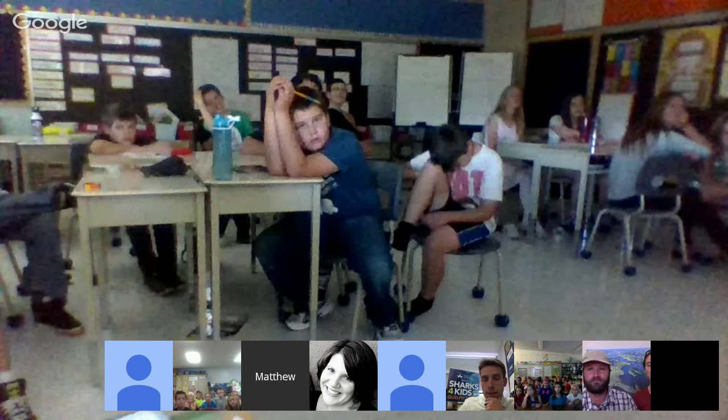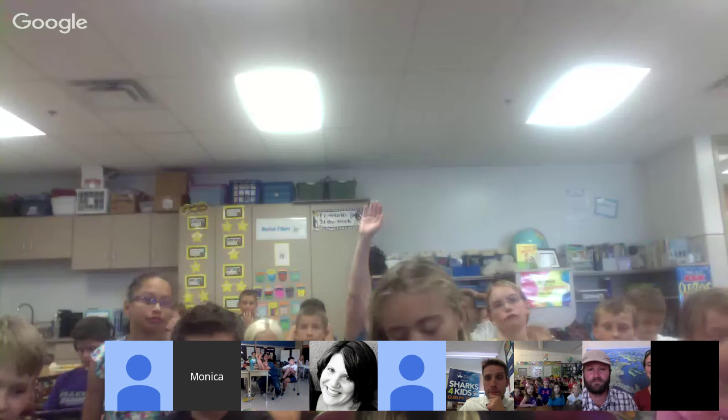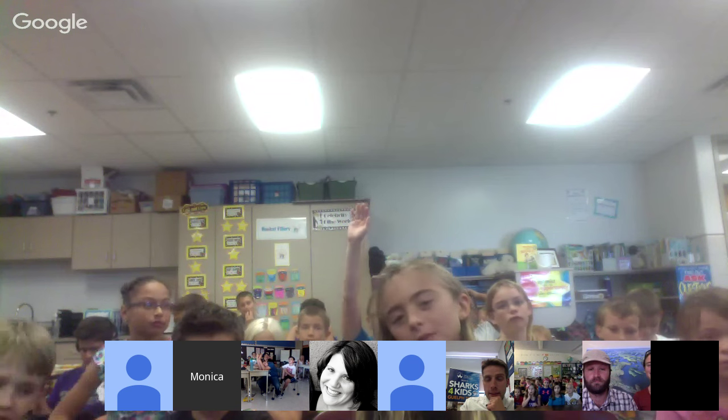Mr. Call's class just joined. Mrs. Yvonne's class has several questions — the first is from Audrey: what was your favorite place you've been so far?